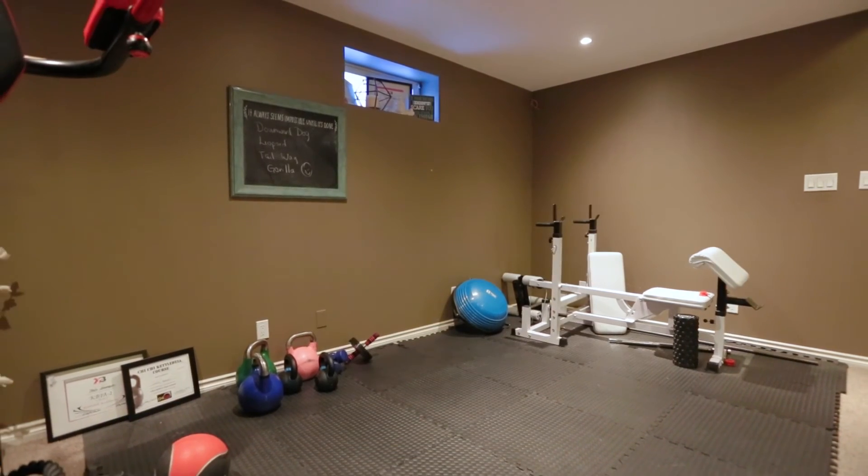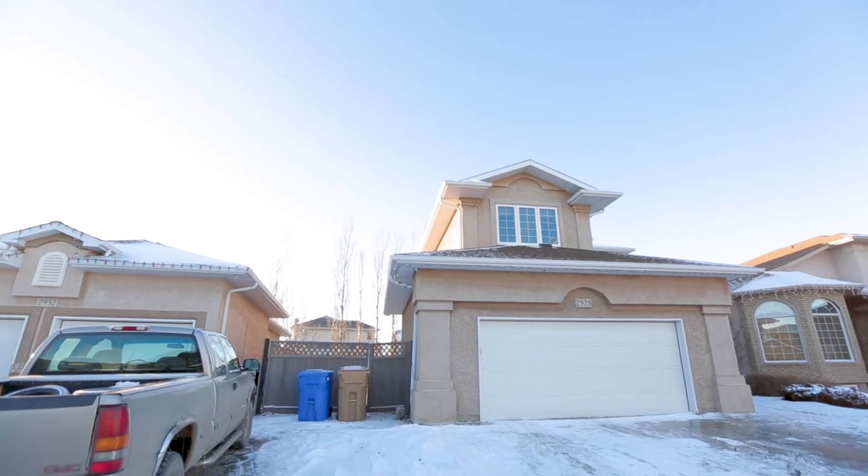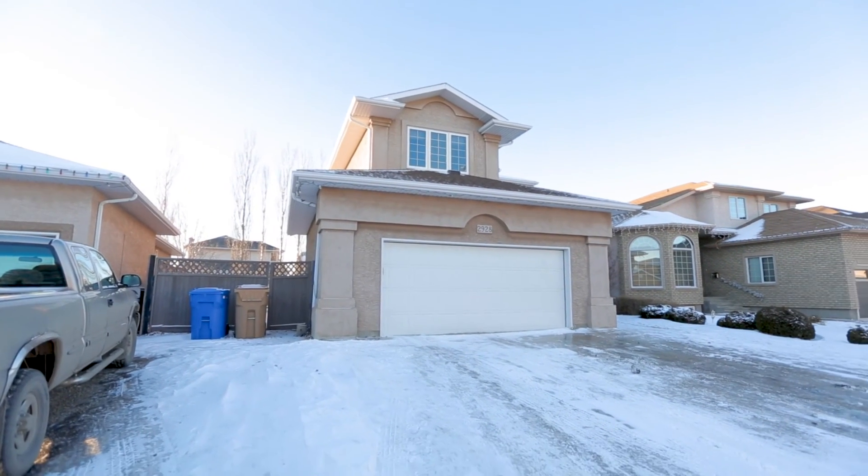Outdoors, this home sits on a nearly 6,000 square foot fully landscaped lot. The double garage is insulated and drywalled.